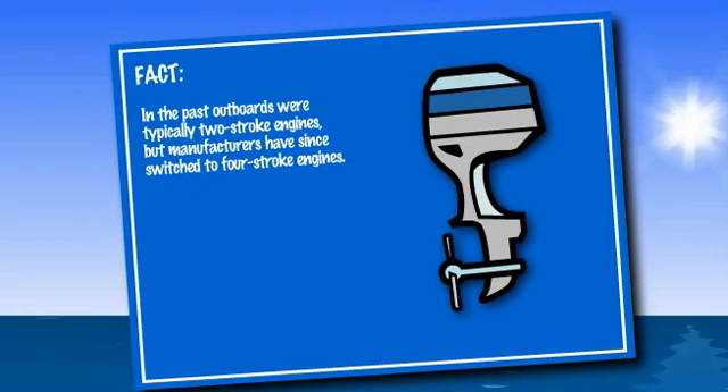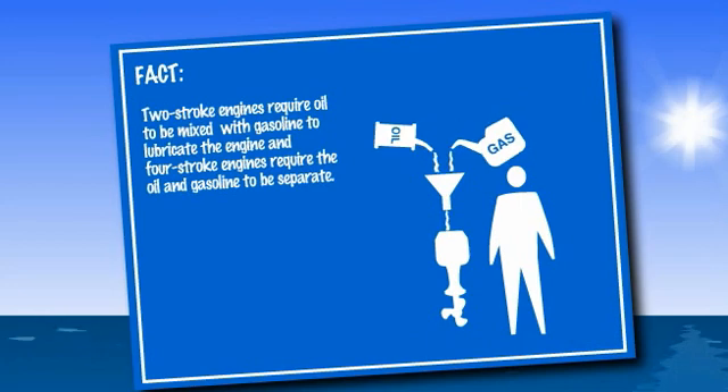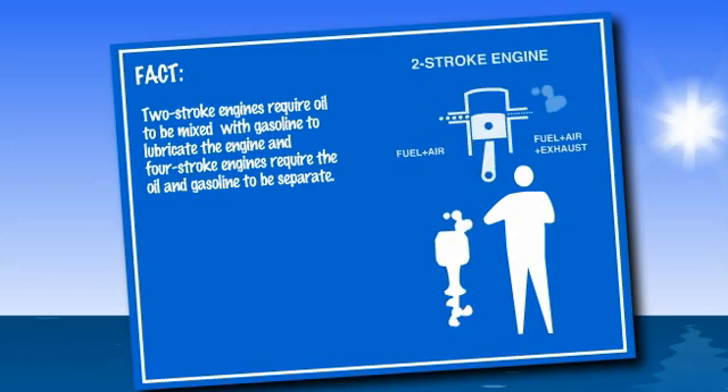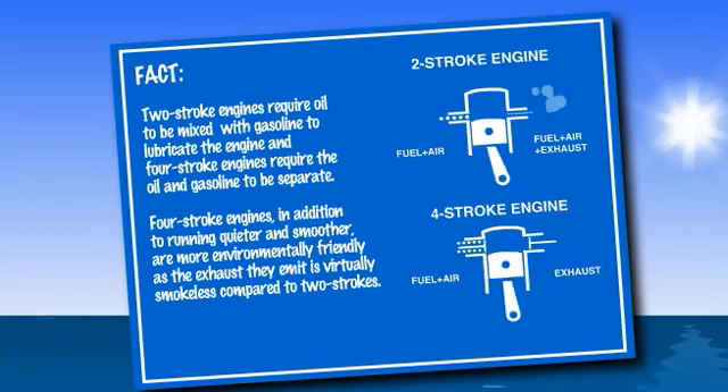In the past, outboards were typically two-stroke engines, but manufacturers have since switched to four-stroke engines. A two-stroke engine requires that oil be mixed in with the gasoline to lubricate the engine. A four-stroke engine requires the oil and gasoline to be separate. Four-stroke engines, in addition to running quieter and smoother, are more environmentally friendly as the exhaust they emit is virtually smokeless compared to their two-stroke counterparts.